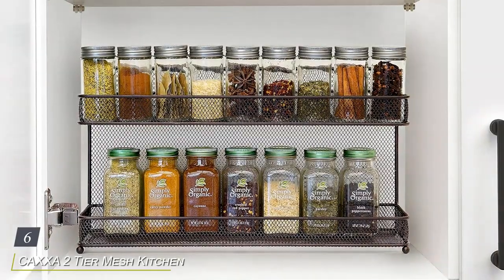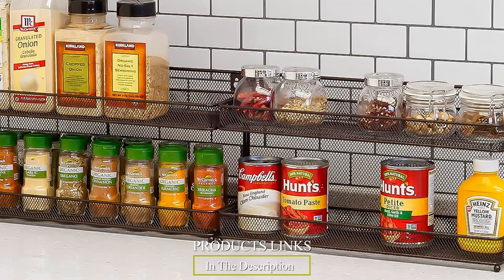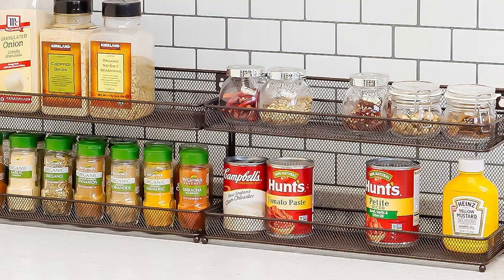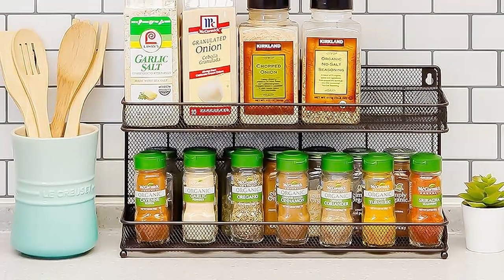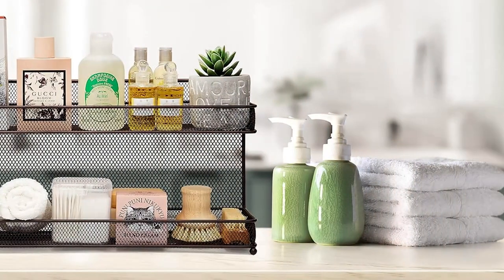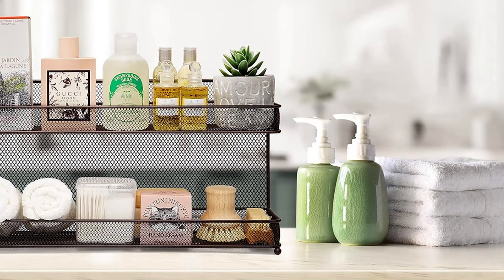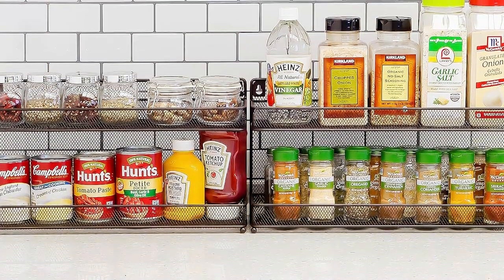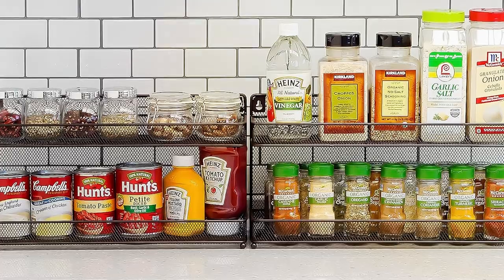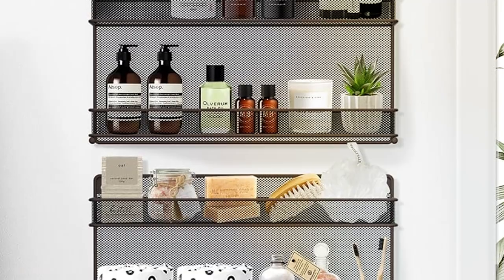Number six: the CXXA 2-Tier Mesh Kitchen Countertop Spice Rack. Crafted with both style and functionality in mind, this sleek and versatile spice rack is the perfect solution for keeping your spices neatly organized and easily accessible. Made from high-quality metal mesh with a modern black finish, this spice rack adds a touch of contemporary elegance to any kitchen decor while ensuring exceptional durability and longevity. Its sturdy construction can withstand daily use, providing a reliable storage solution for your spice collection. Featuring two tiers of spacious shelves, this rack provides ample space for storing a wide variety of spice jars, bottles, and containers. The open-mesh design allows for maximum airflow, promoting optimal freshness and preventing moisture buildup.